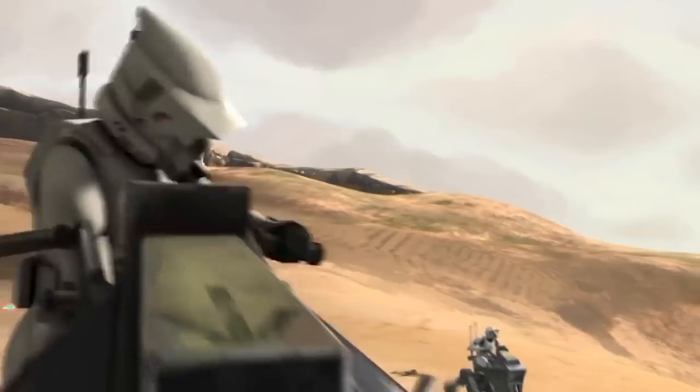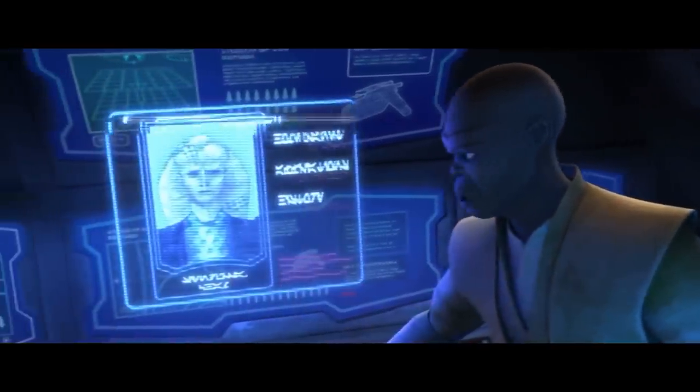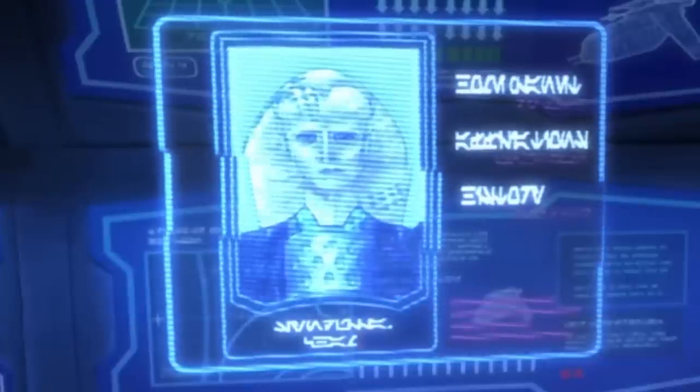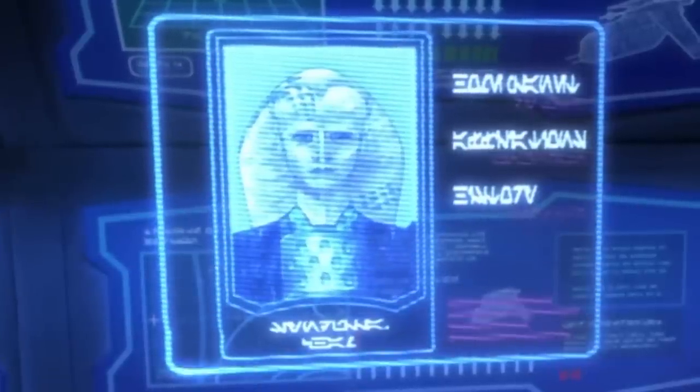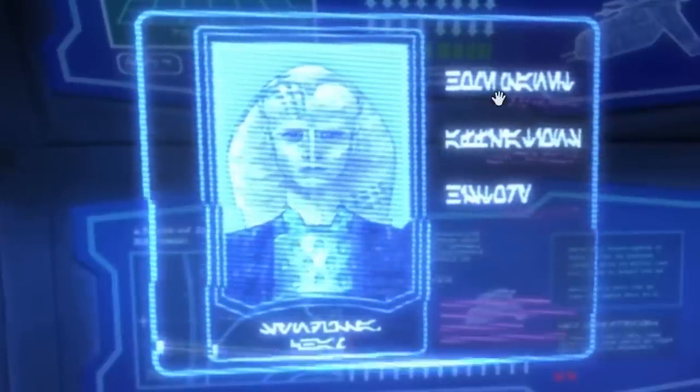What a good throw. I wonder how long it would take to learn to read and write Aurebesh. Does anyone know? Is anyone like fluent? Can you read it without using a decipher?